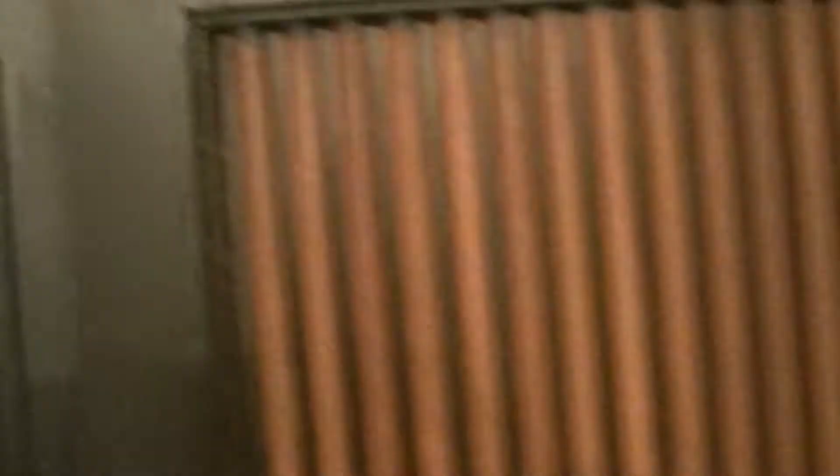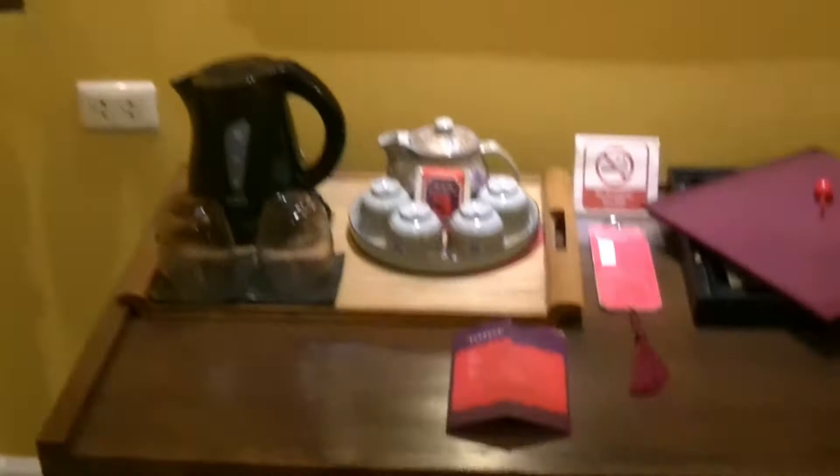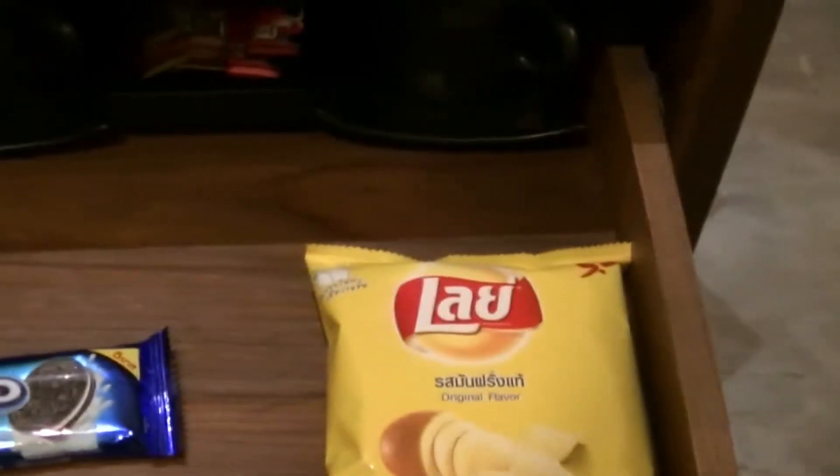Room 203 — my room. Free mini bar, not much, but it said mini bar. Free snacks and a tea set.